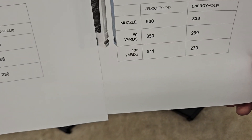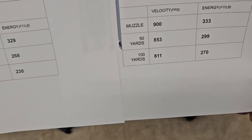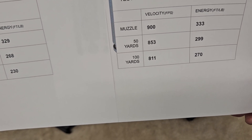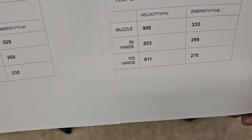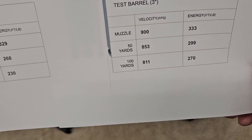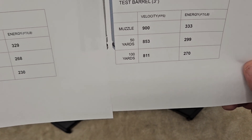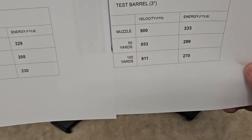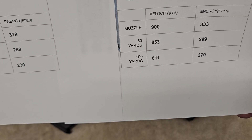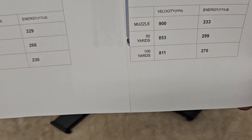When you compare that to the .45, the muzzle velocity is 900 feet per second — about 150 to 200 less than the 9mm — but the energy is 333 foot-pounds. That's shooting out of a three-inch barrel. When you stretch it to a hundred yards, you'll notice the numbers start to tighten up. There's really not a huge difference in energy, but with this type of ammunition, we're not going for velocity — we're going for how much damage you can do on a threat.